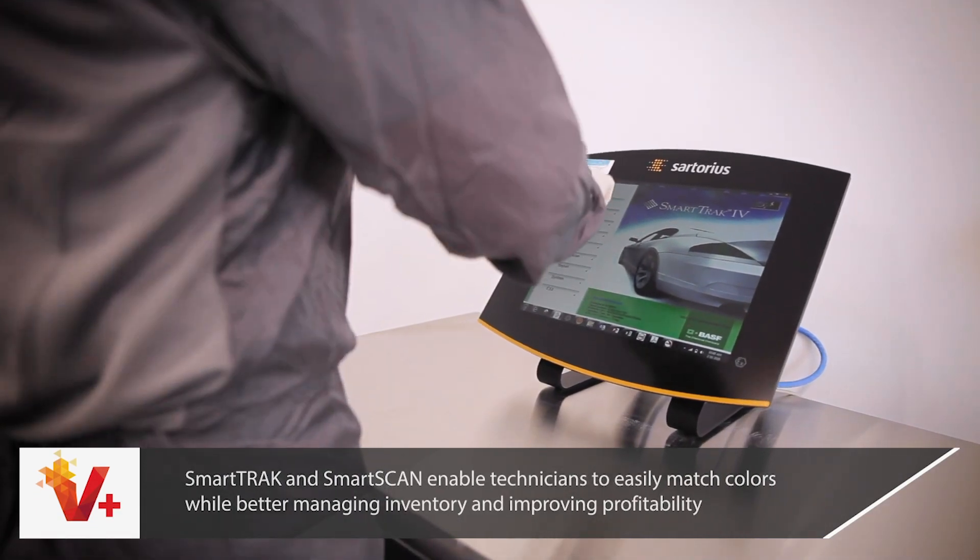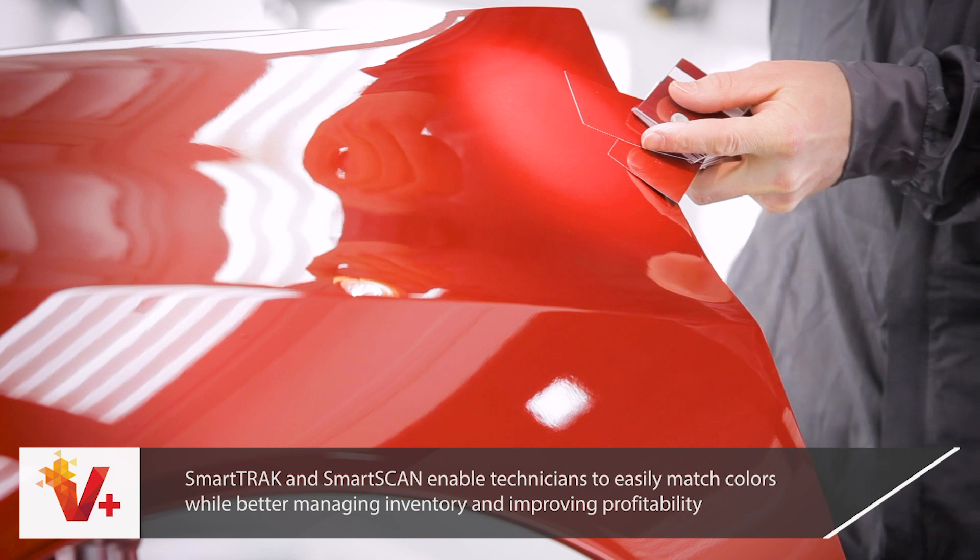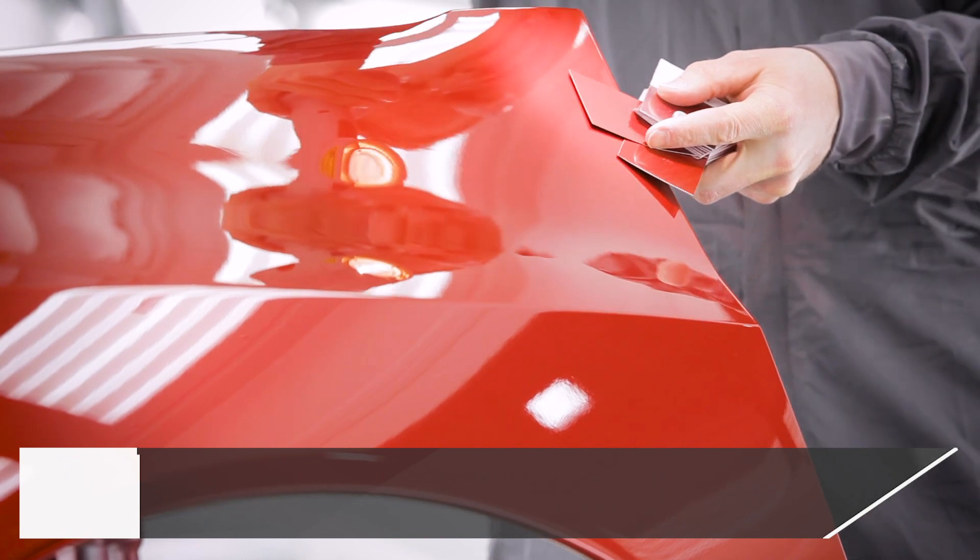SmartTrack and SmartScan enable your technicians to easily match colors while better managing inventory and improving profitability.